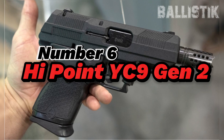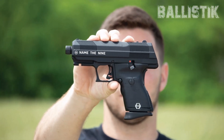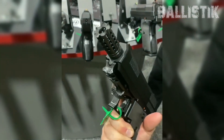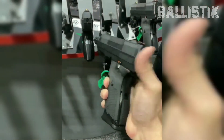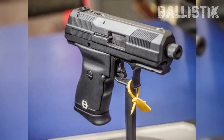Number 6: Hi-Point YC9 Gen 2. Let's start with the Hi-Point YC9, with YC meaning Yeet Cannon — a name the folks who love Hi-Point firearms gave this little pistol during Hi-Point's Name Our 9 contest. This YC9 is like Hi-Point's flagship 9mm handgun. It's got a threaded barrel that's all about being super versatile. That 4.5-inch barrel has 1/2x28 threads that make it a breeze to slap on suppressors, compensators, and other cool muzzle gadgets.